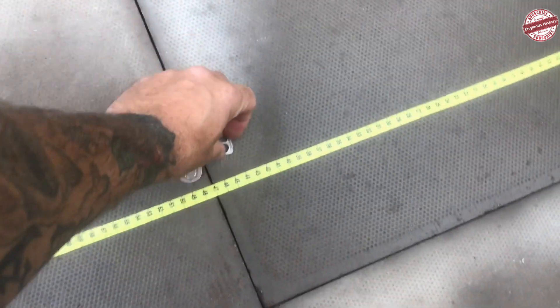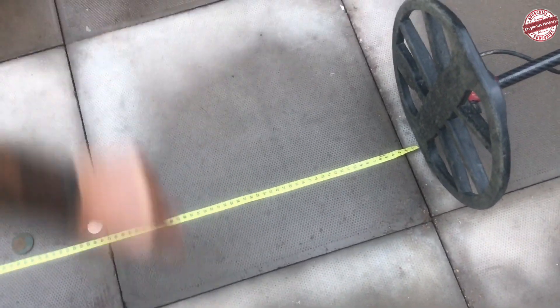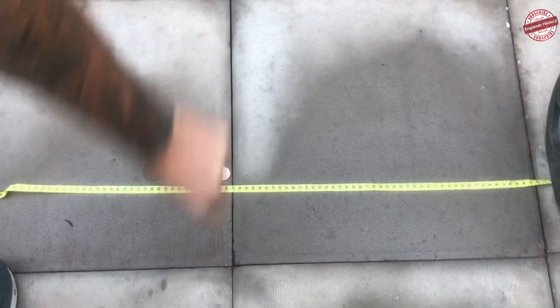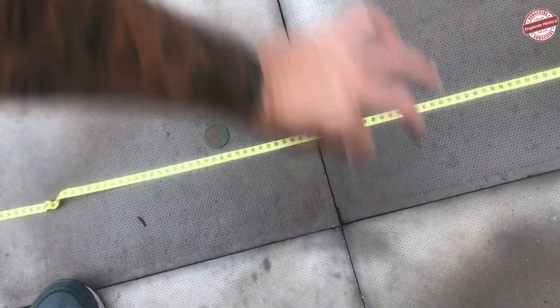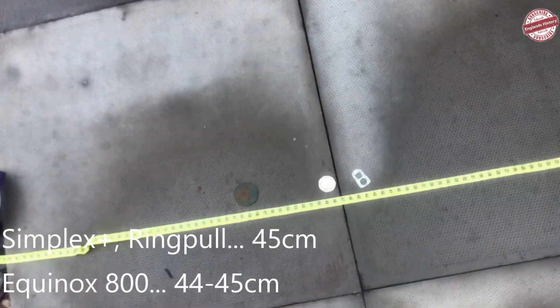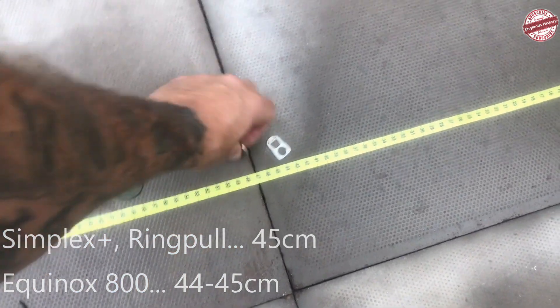We'll start off with the ring pull - that was coming out at 45. 44, 45 - similar. 48, 49 on the 20p.